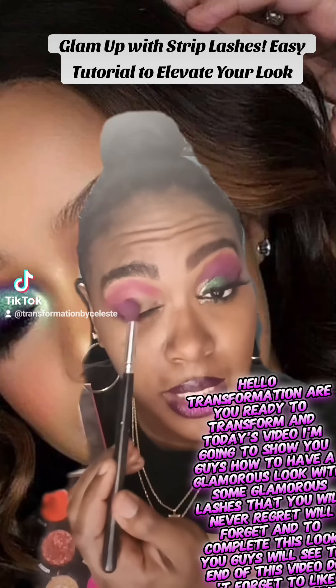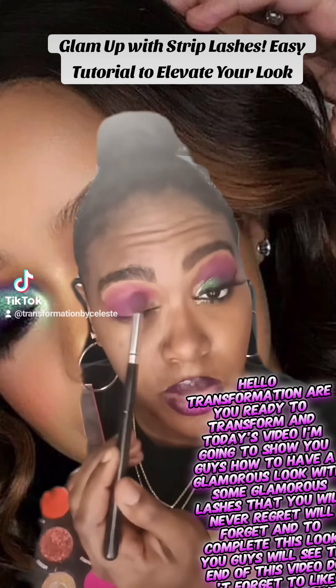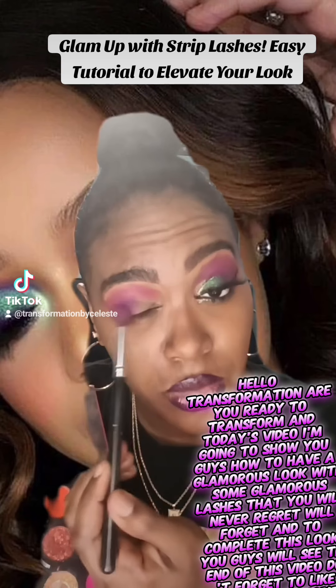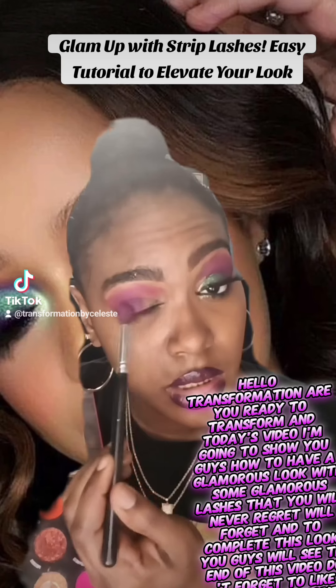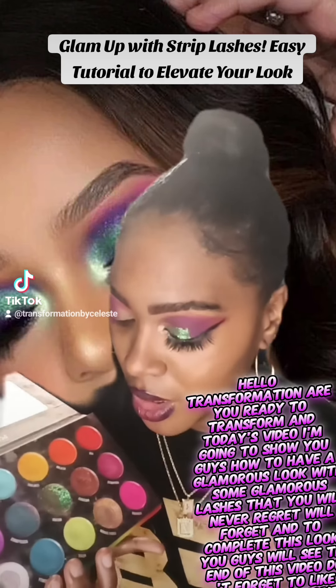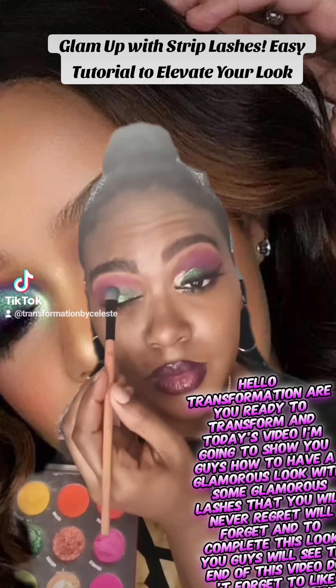Hello transformation, are you ready to transform? In today's video I'm going to show you guys how to have a glamorous look with some glamorous lashes that you will never regret. To complete this look, you will see at the end of this video. Don't forget to like, share, and subscribe to my channel.